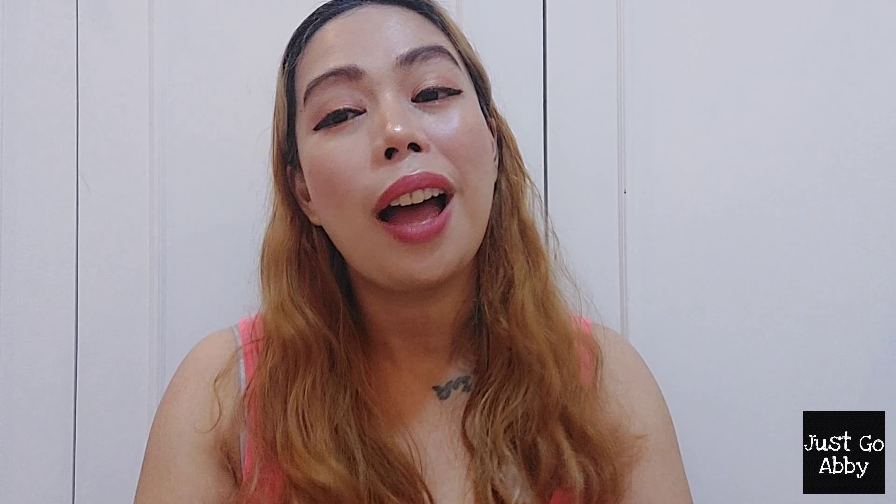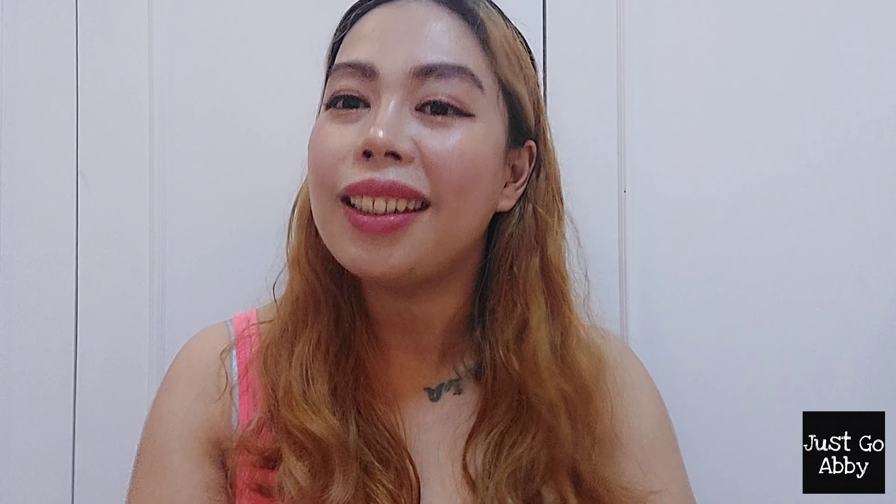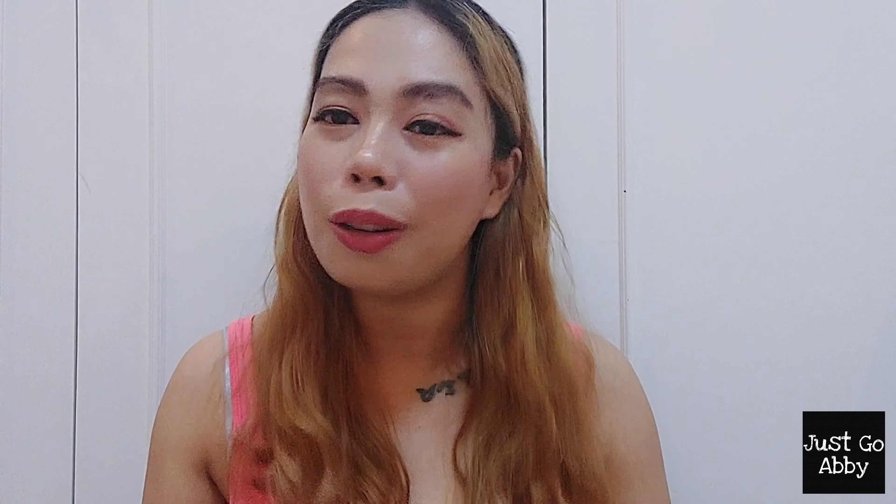I decided to go blonde. And that's it — we're finally done! Thank you so much for clicking into this video. I hope you find this video helpful and interesting. Thank you so much and I'll see you again on my next one. Bye-bye!